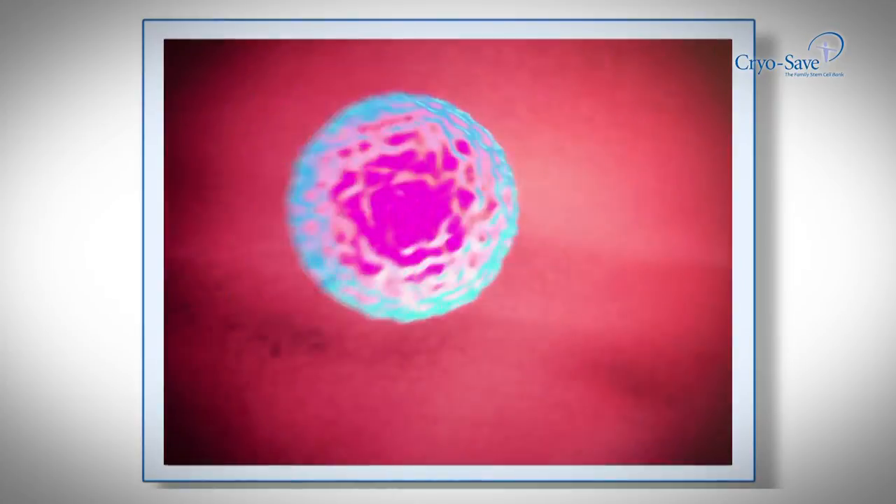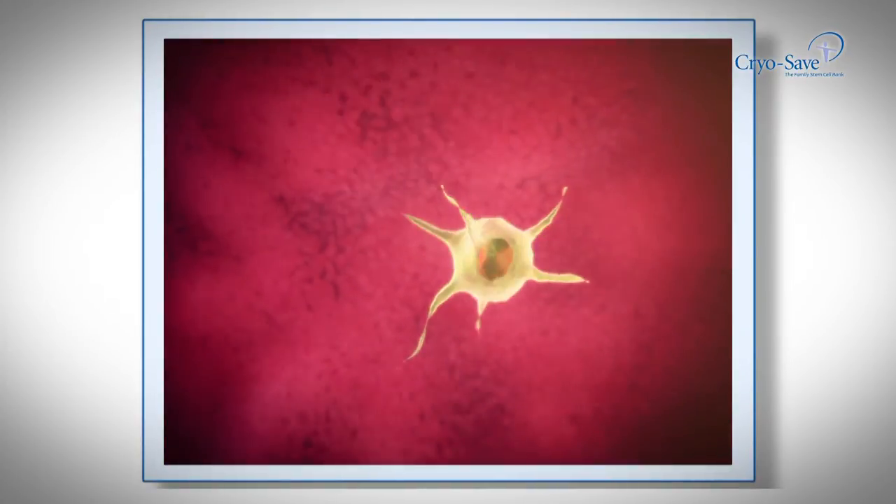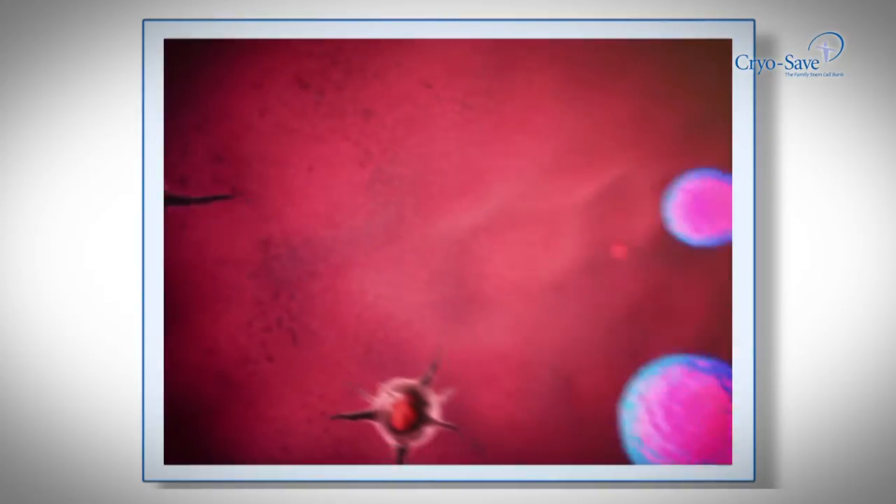The global surge in stem cell technology is taking the scientific world by storm, and many new discoveries are continually being made, with thousands of clinical trials and studies already approved by the Food and Drug Administration in the USA.